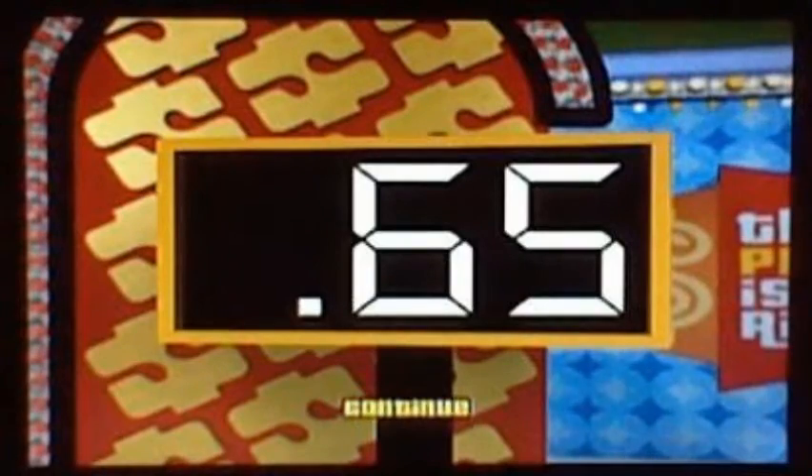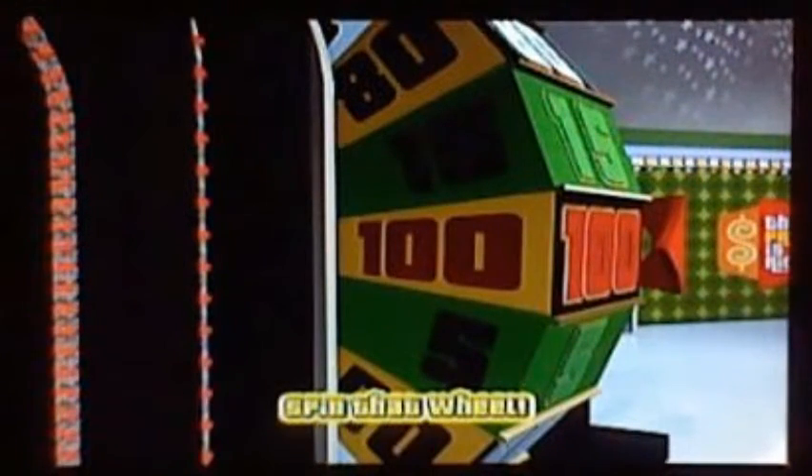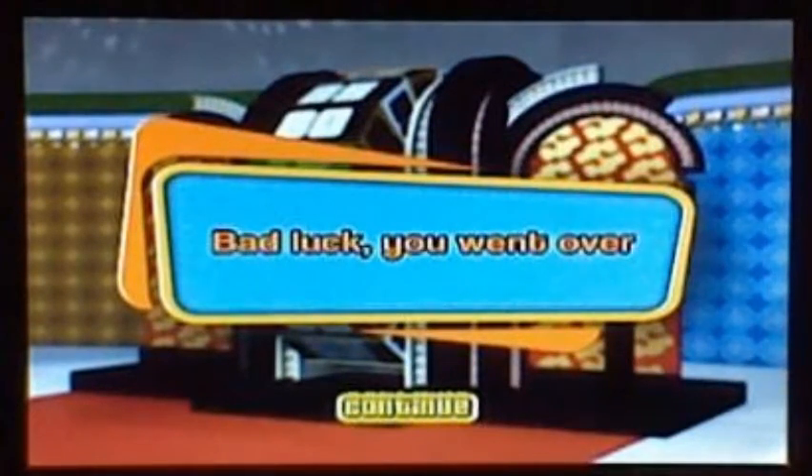Now it's White Yoshi's turn to spin the big wheel. Looking to beat 65. White Yoshi spins 50, then spins again looking for 15 or less. Goes over $1. Sorry, White Yoshi — better luck next time. Orange, you go to the showcase! Orange advances to the showcase!